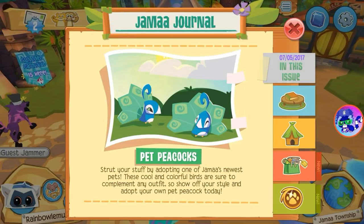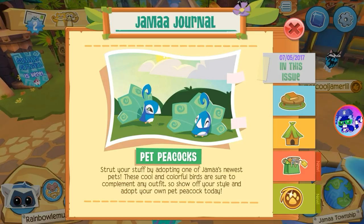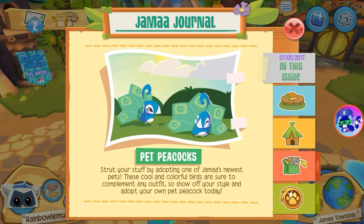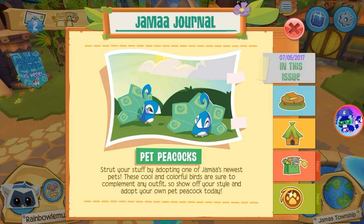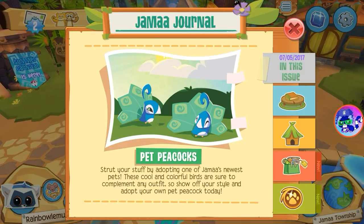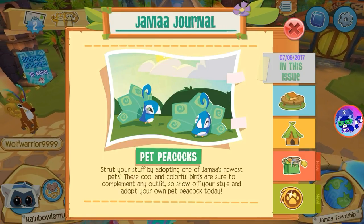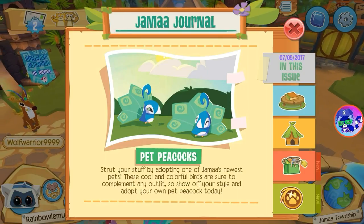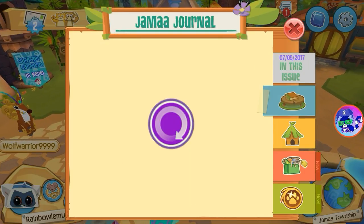Hey, what is going on, little lemurs! Rainbow Lemur here, and a new pet has arrived in Animal Jam Wild. In this video I am going to get the all-new pet peacock. It says: 'Start your stuff by adopting one of Jamaa's newest pets. These cool and colorful birds are sure to complement any outfit, so show off your style and adopt your own pet peacock today!'